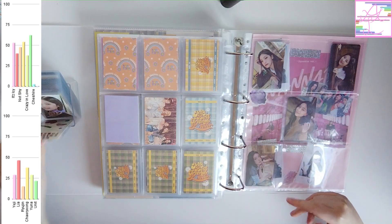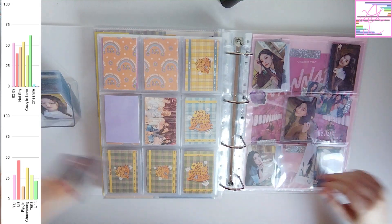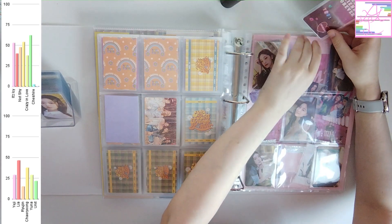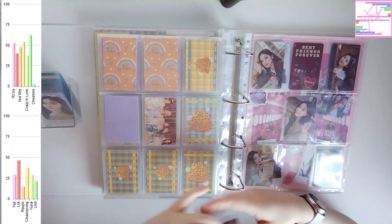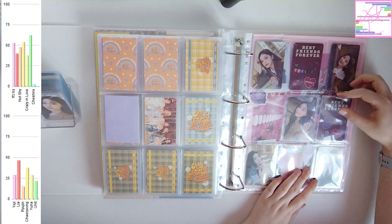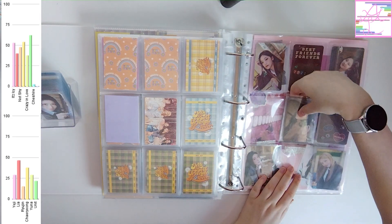Eventually I'll make a front page for this year's seasons greetings as well and it'll look more cohesive. But I do have those cards now. Even though I don't collect non-album cards, I have a surprising amount of non-album cards. For ITZY I basically collect anything I want to collect.